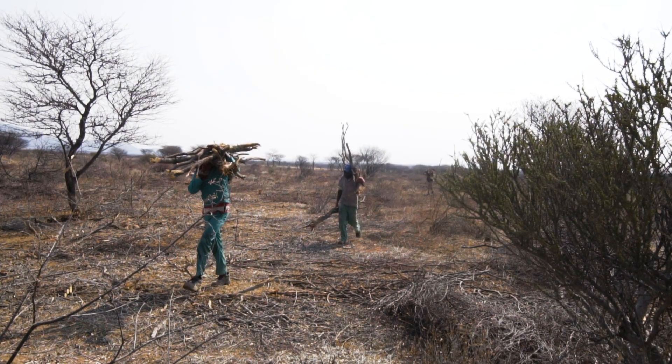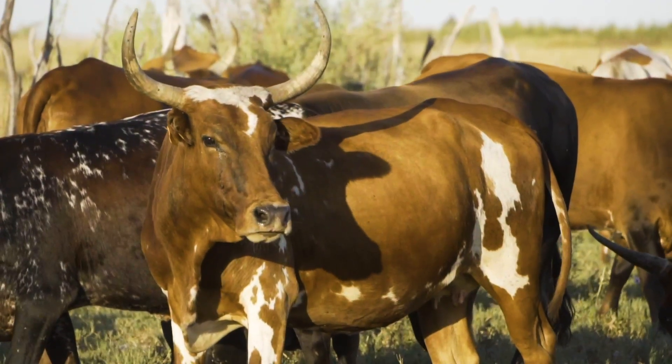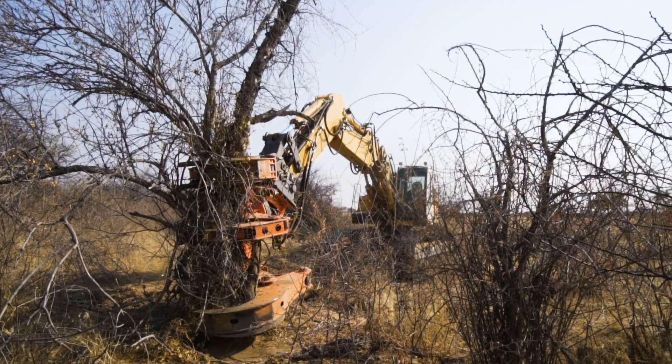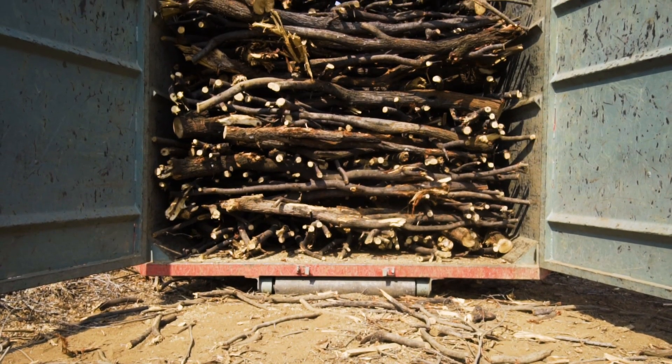This is the first episode in a long series of videos that will look at several elements around this phenomenon. Join us as we look at the causes of bush encroachment, the benefits of proper bush management and its effect on the economy, and the potential of different biomass value chains.